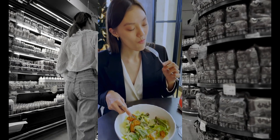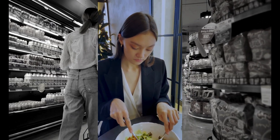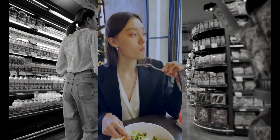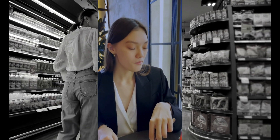Food-grade plastic may seem harmless, but over time it can have dangerous effects on our health and the environment. Reducing our reliance on plastic is a small change that can make a big difference for ourselves and for future generations.